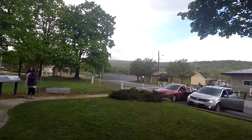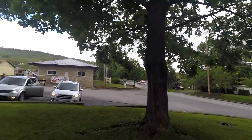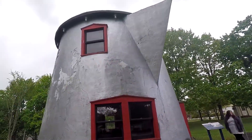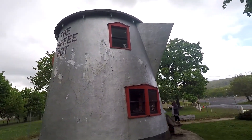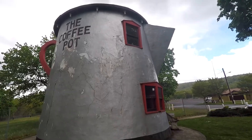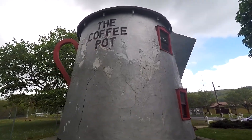It used to be across the street somewhere around there, and they actually moved it over here. But look at the cool lettering on the side over here, and then it's got the handle in the back.